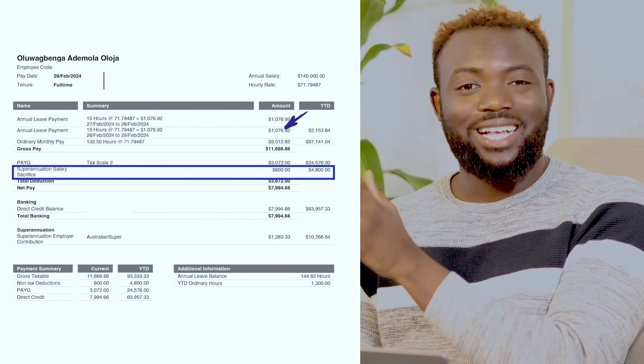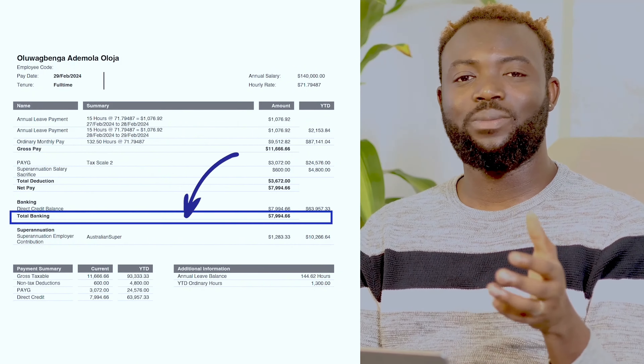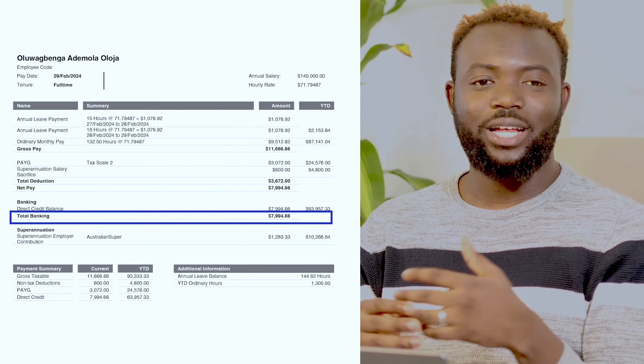You can check with your employer whether they offer salary sacrifice — I really encourage it. It's also very tax efficient, and can be used as a tax strategy for high earners. In terms of my actual net pay, I receive $7,994.66 credited to my account every month, which is not bad.